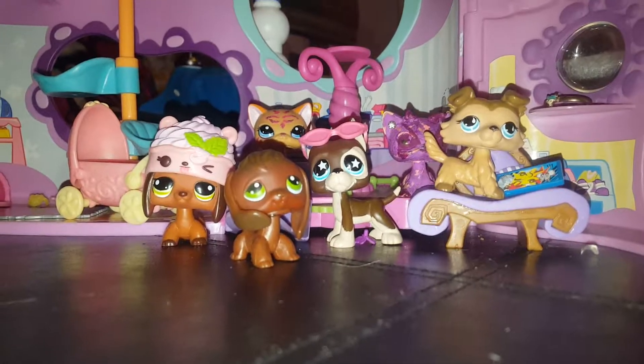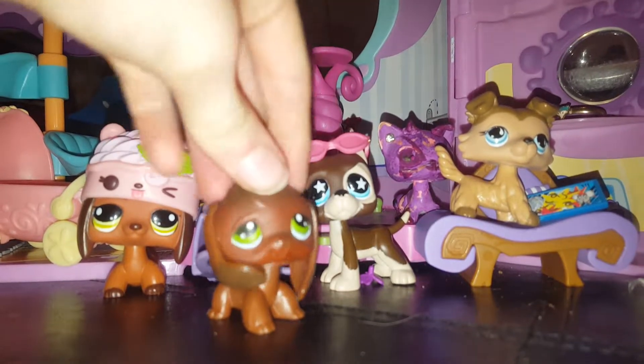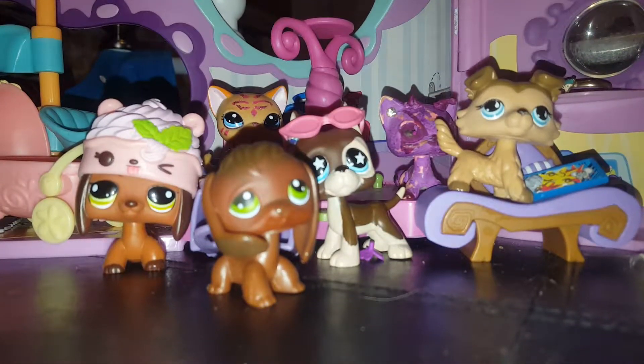These are all my new LPS figures for today. I'm gonna end the video now because this video has been too crazy, but I hope you enjoyed it! Don't forget to like, comment, and subscribe. Bye!